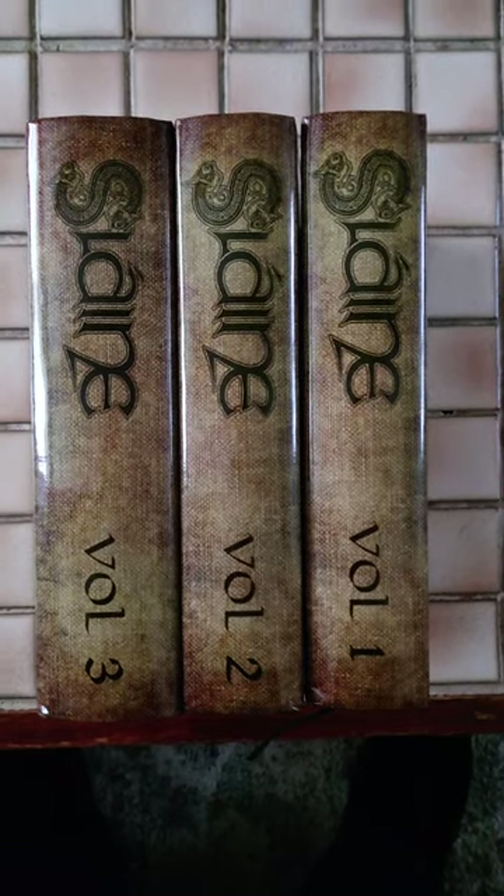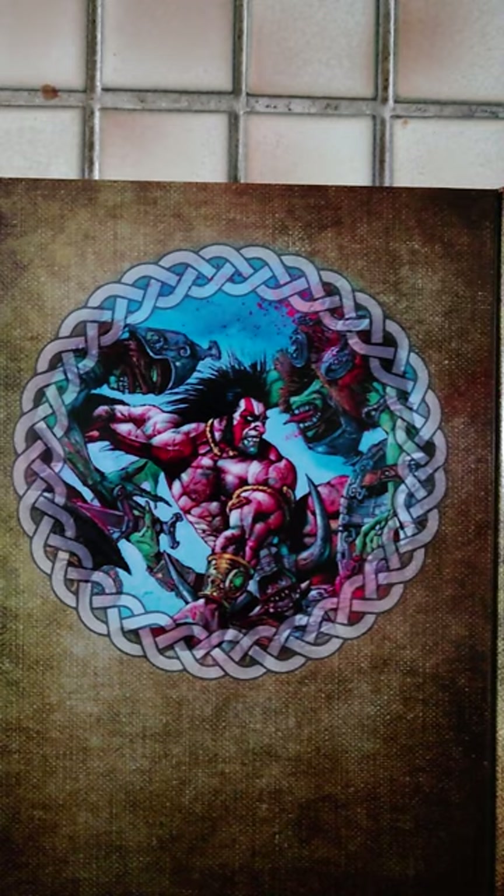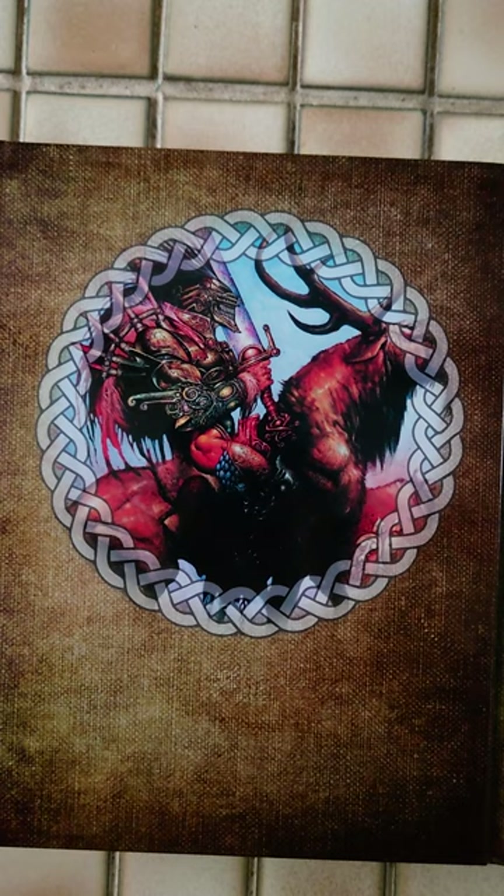This is the complete Slain series, custom bound by Spink and Thackeray. I had a nice bit of fun designing the covers — I really wanted to have the Celtic look and I've got Simon Bisley work on the fronts.